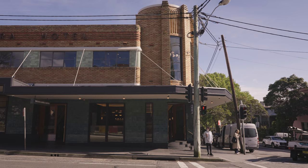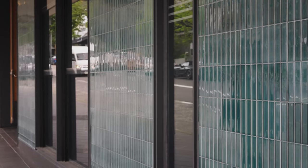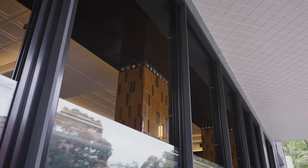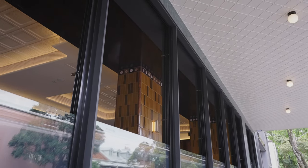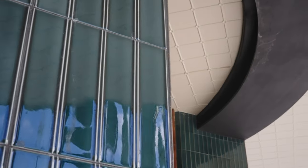Originally, the pub had a classic pub tile facade. Unfortunately, over time, that tile had been removed and it had been rendered and painted a beige paint finish for many years. Part of the reinvigoration from the street was to not just open the facade up with glazing, but give it a visual presence with beautiful new glazed teal tiles that shine under the new lighting of the awning.